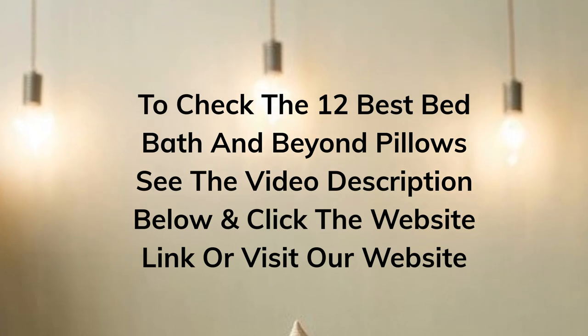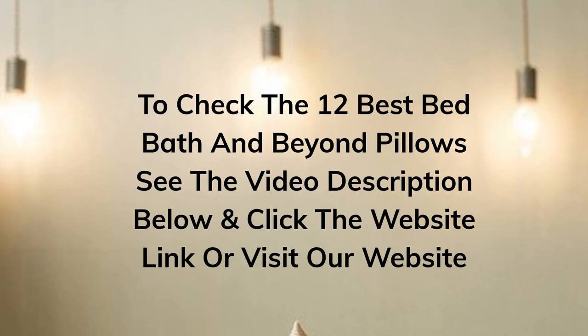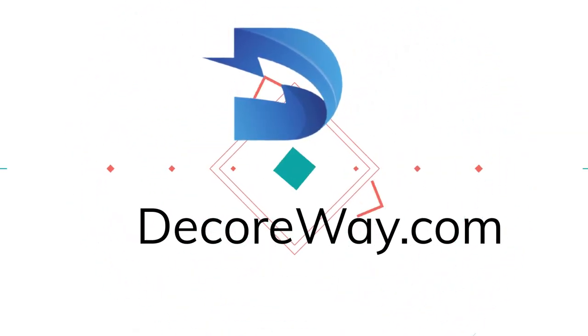To check the 12 Best Bed Bath & Beyond Pillows, see the video description below and click the website link, or visit our website at DecorWay.com.